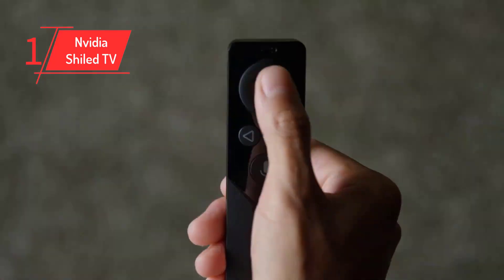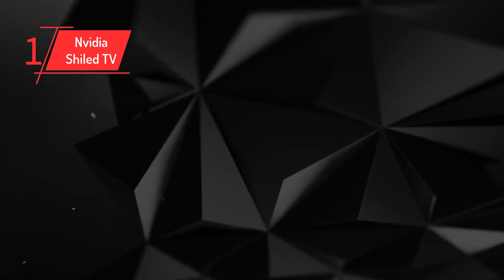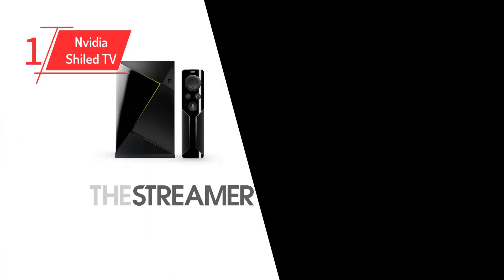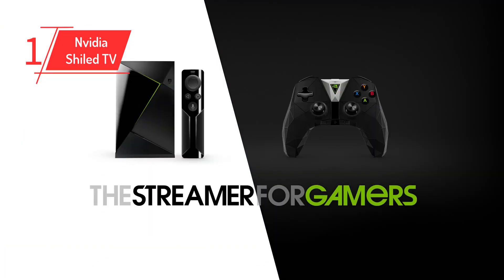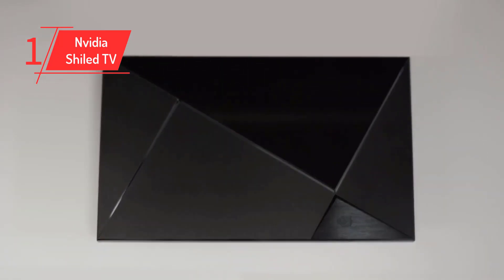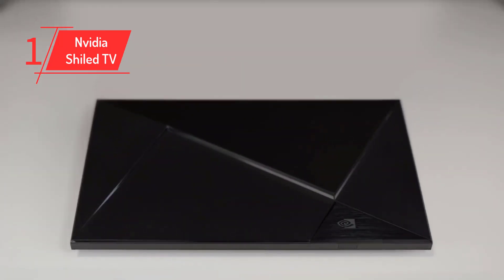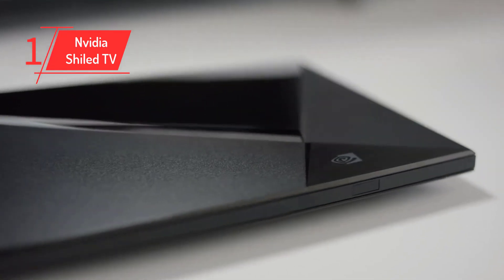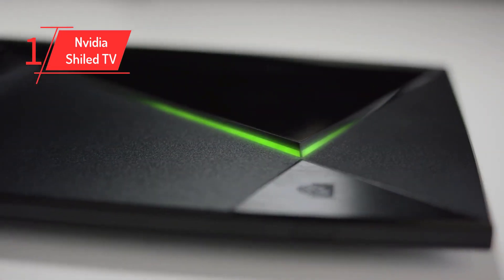The remote offers your standard array of controls and a dedicated Netflix button for good measure. Even though Nvidia's hardware is 3 years old, the platform still receives regular updates. That means you'll find support for all of your favorite streaming systems, and the Shield TV remains a top option for bingers and gamers alike. If you're hoping for a few more advanced gaming options, you'll have to splash out an extra $50 for the Nvidia Shield TV Pro.